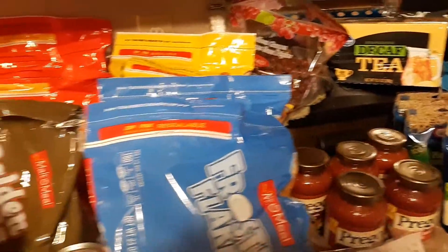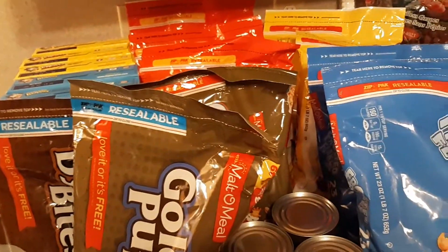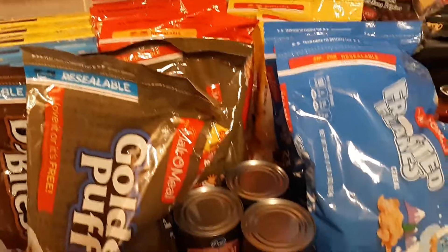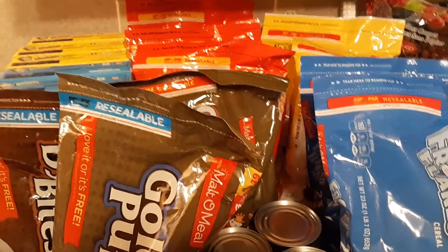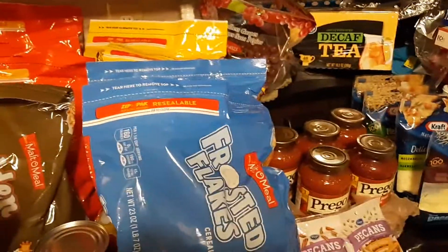Holy cereal! Welcome back guys. Today I have a Kroger grocery haul. This is actually from two different Kroger's. I spent a total of $50.31 and I'm getting back $8.75 from Ibotta, which I will tell you those deals — they are really great deals. If you have Ibotta and you have these coupons available for Kroger, you should go and get them because they're a wonderful deal.